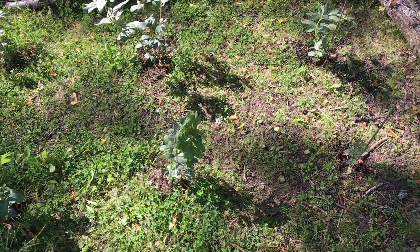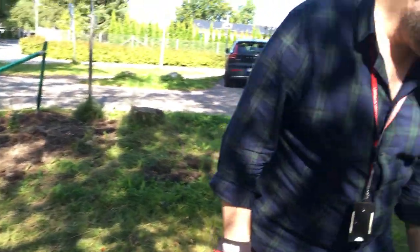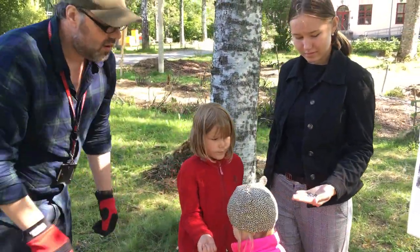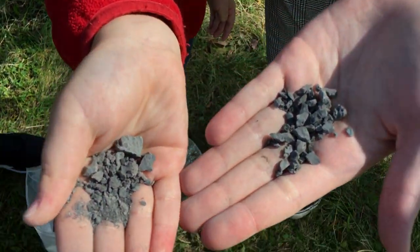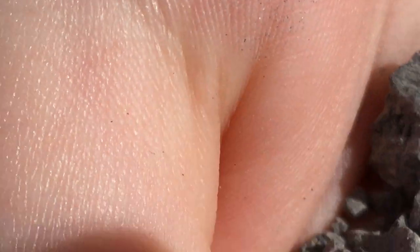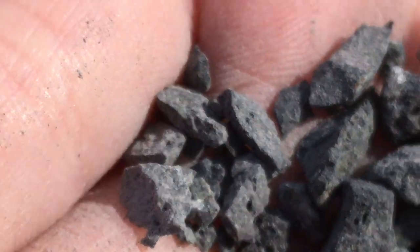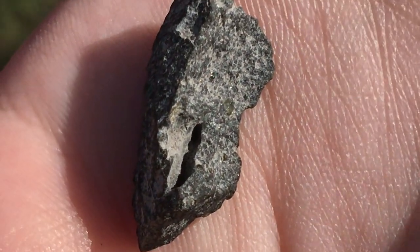Here is some of the material we used. This is crushed-up volcanic basaltic rock from Tenerife. When you come close enough, you can see that it has little bubbles — vesicles. This big one here has a long elongated vesicle, and this is where the water would get stored.